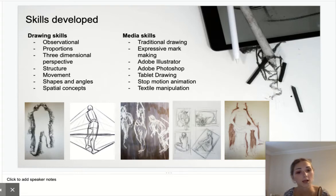The media skills we're going to be covering include traditional drawing skills such as charcoal, watercolour, and pencil, and we're going to be doing some expressive mark-making — really loosening up the idea of what drawing is and how you can create it, and just being fun and expressive with it.